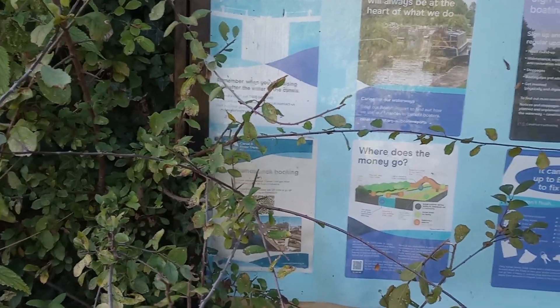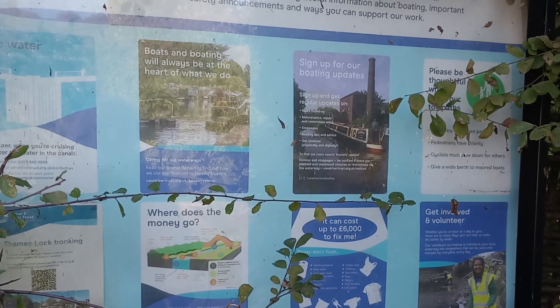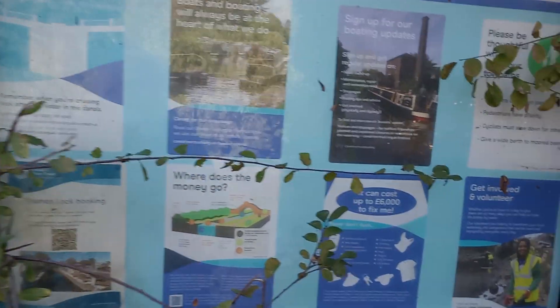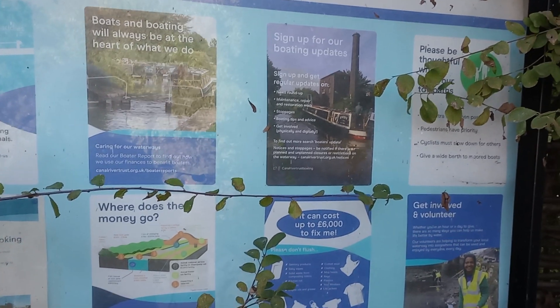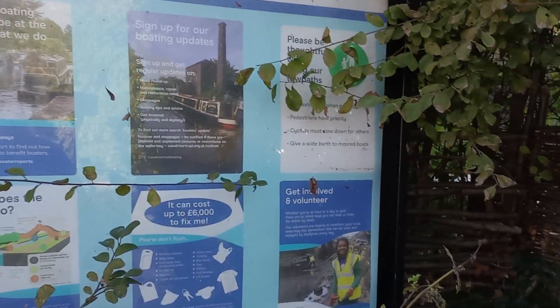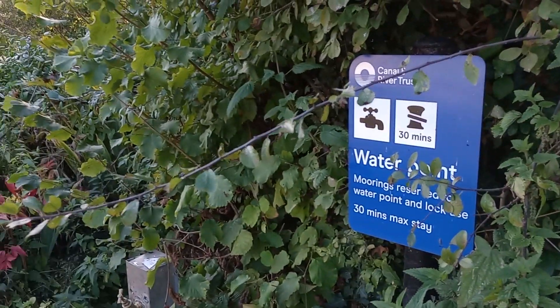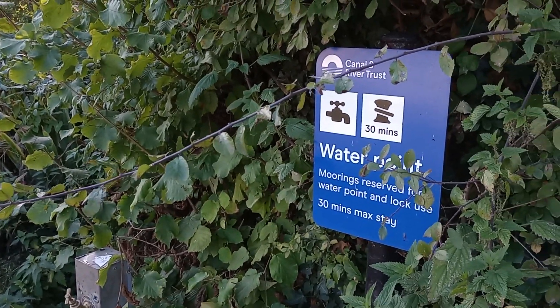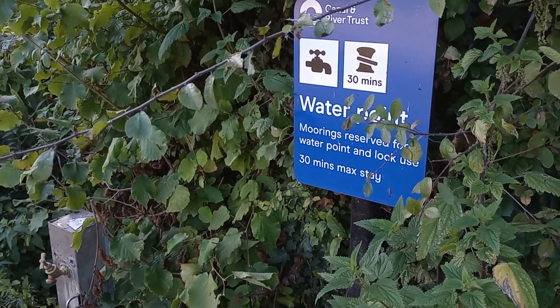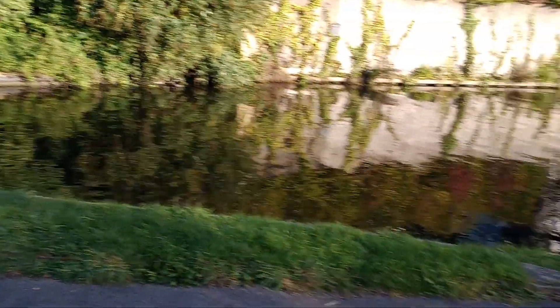There's some information for boaters — 'information for boaters apostrophe.' Information for boaters what, you ask? So try not to get your blood pressure up, dear viewer, if that's perhaps an inadvertent apostrophe. It tells you there's a water point — moorings reserved for water point and lock use, 30 minutes max stay. Well, if Max can stay for 30 minutes, I'm sure the others can as well.